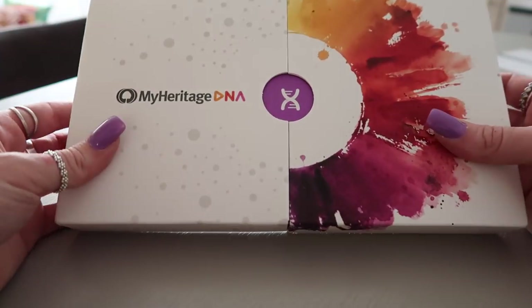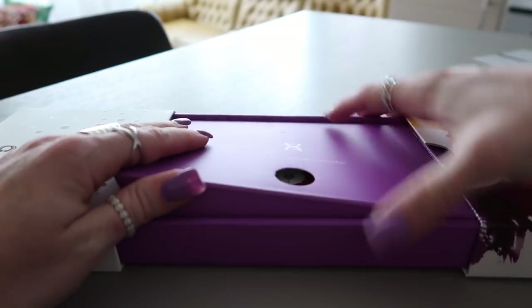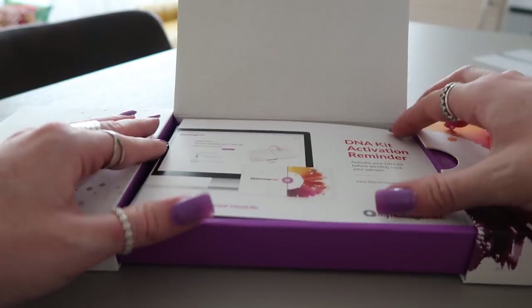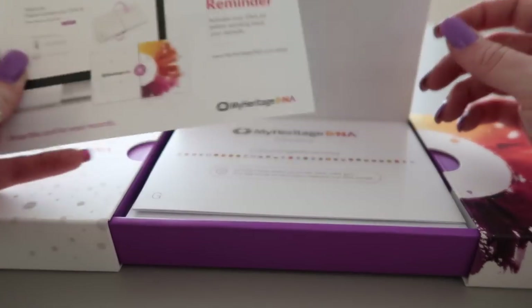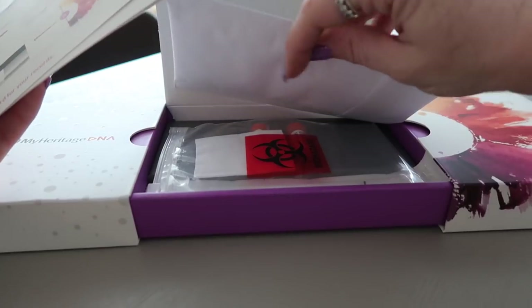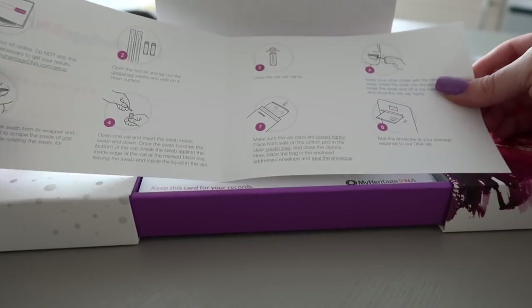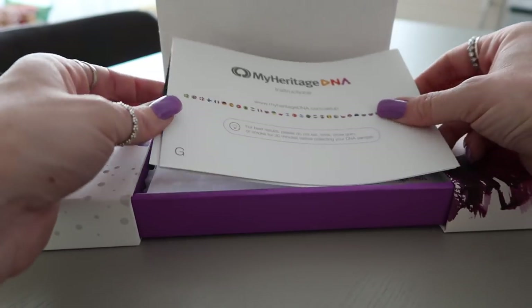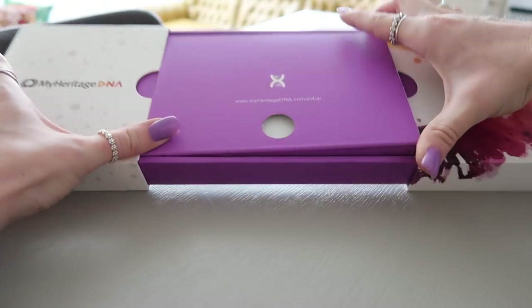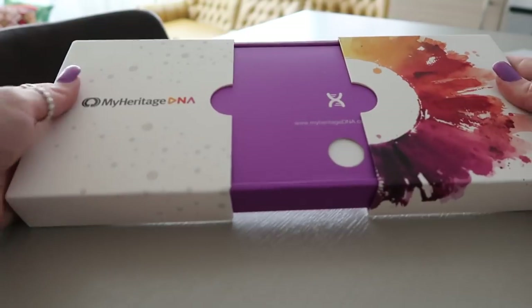This is probably the coolest thing I've received in PR - it's our hair, my heritage DNA kit. You send it back and find out everything you've ever wanted to know about yourself. You do a full-on mouth swab. I'm definitely doing this. And let's take a moment of appreciation for this packaging - it is beautiful.